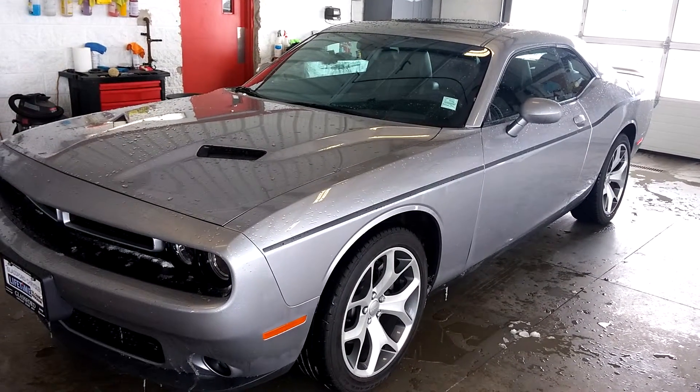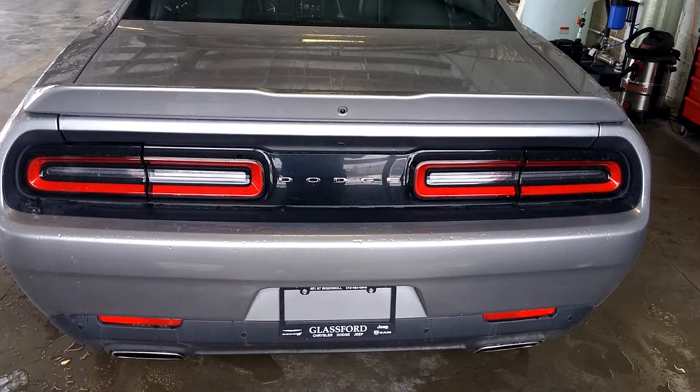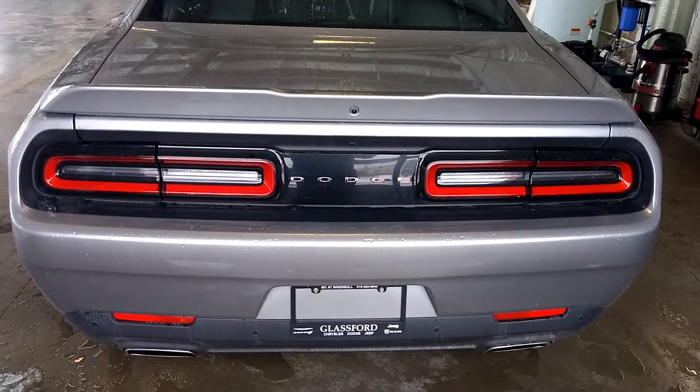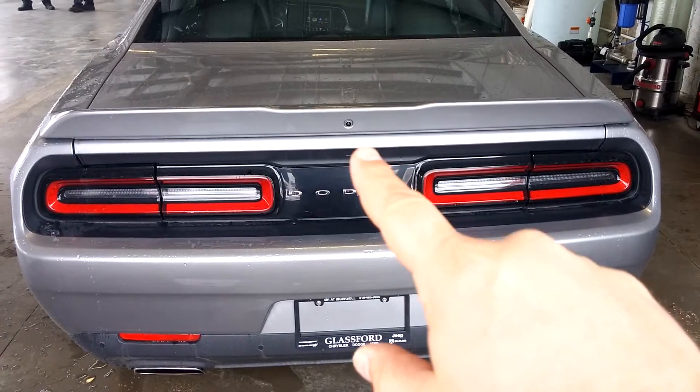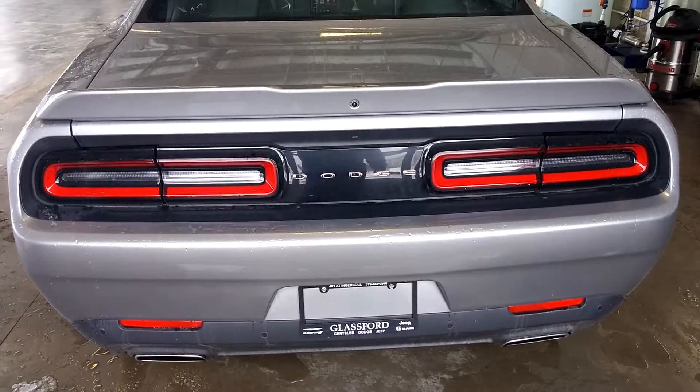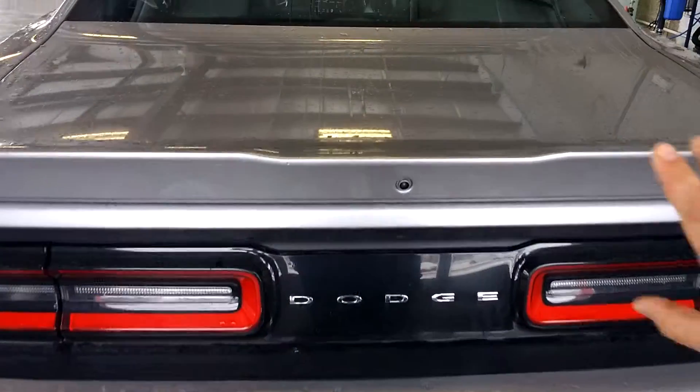Let's take a look at the trunk space. Before I pop the trunk, I'd just like to point out the four backup sensors and backup camera as well. Helps a lot of people with the big back end. The trunk space is extremely ample — 60-40 split in the back, deep pocket for hockey bags, groceries, whatever you need.